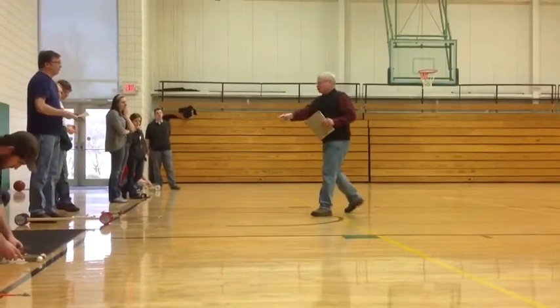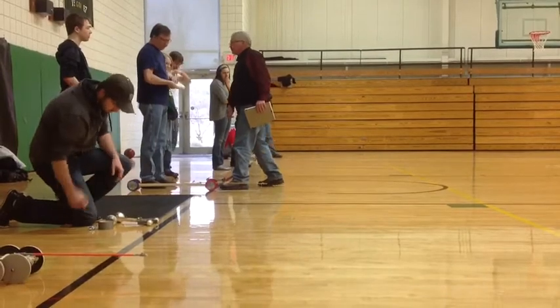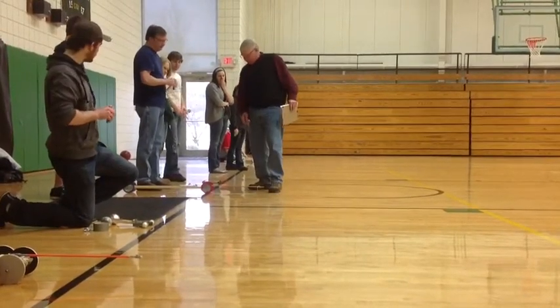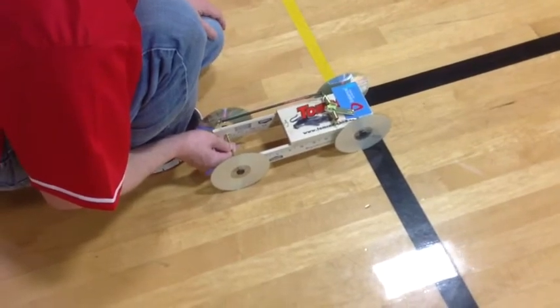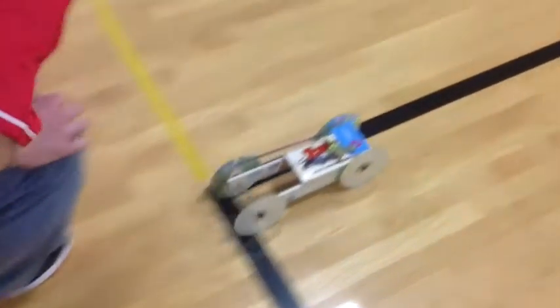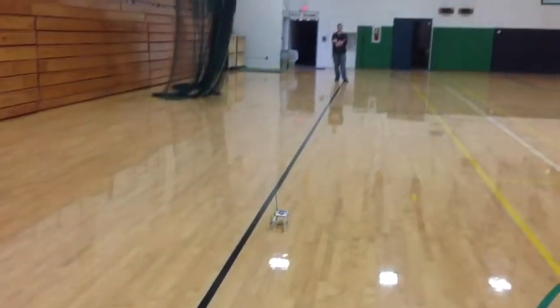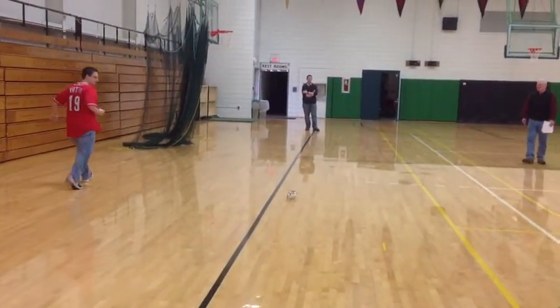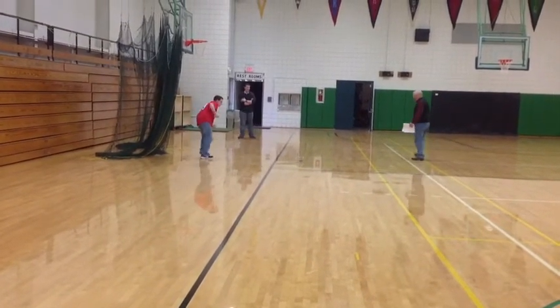Before the competition begins, Lockwood has everyone line up in the Brazy Hall gym. Then he has them release their rat traps one at a time. Truex and York are the first to compete. Game time — go!